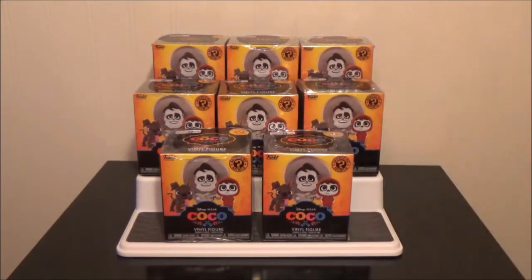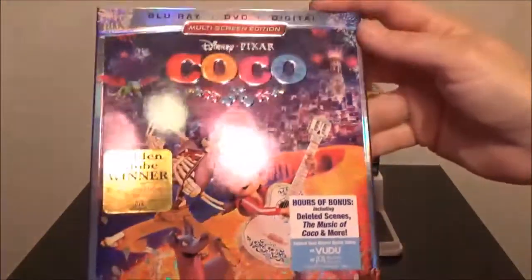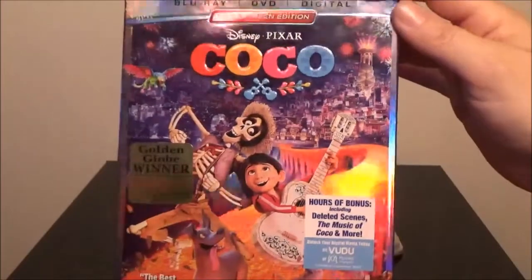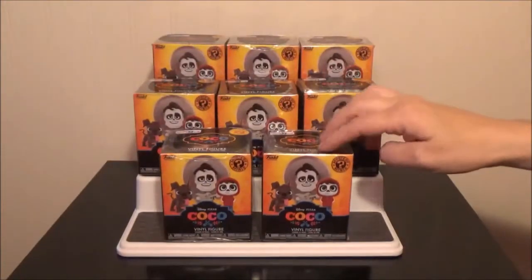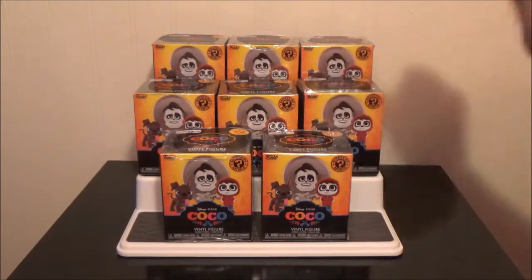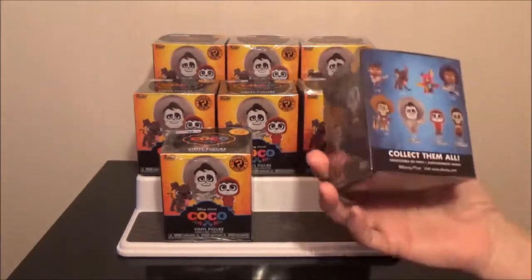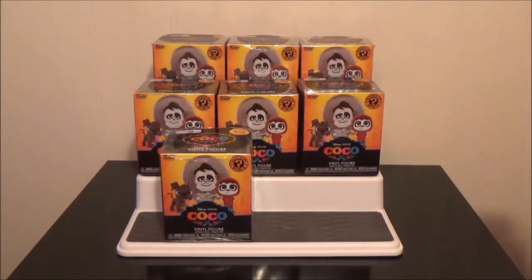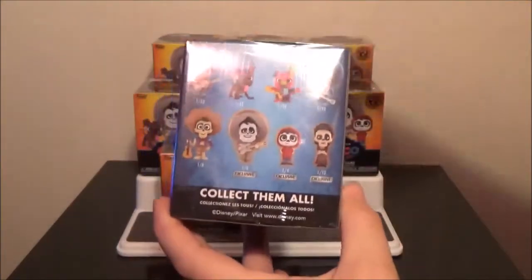This is still Disney related, but Coco came out today and I am super excited about it because I have not seen it yet. I did want to see it in theaters but we just never got around to it. I've had these in my closet for a while and I figured since the movie came out today we would open these today. We have not seen the movie but I did look up the character names — hopefully I don't get them all completely wrong.